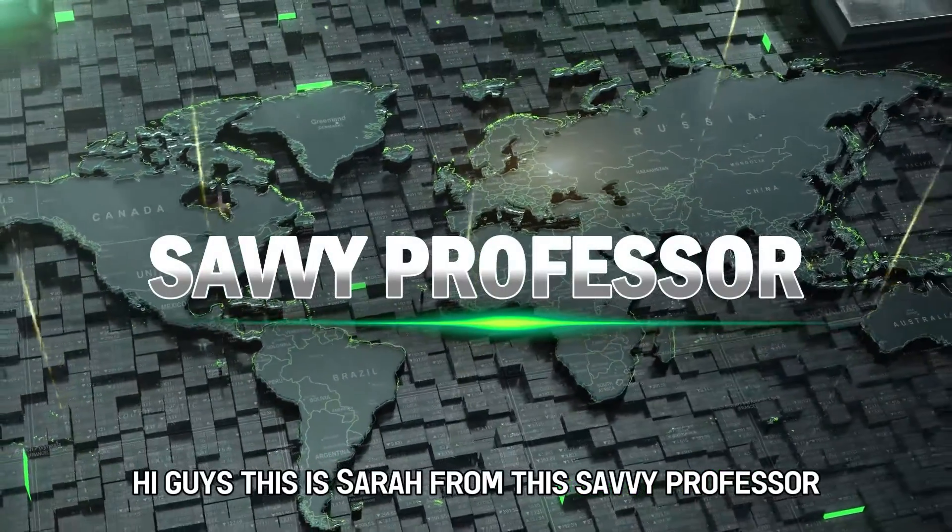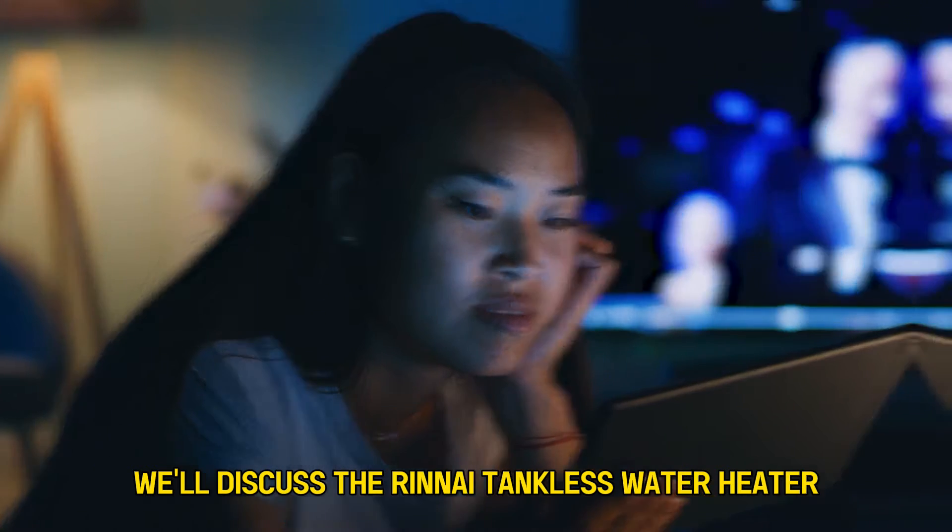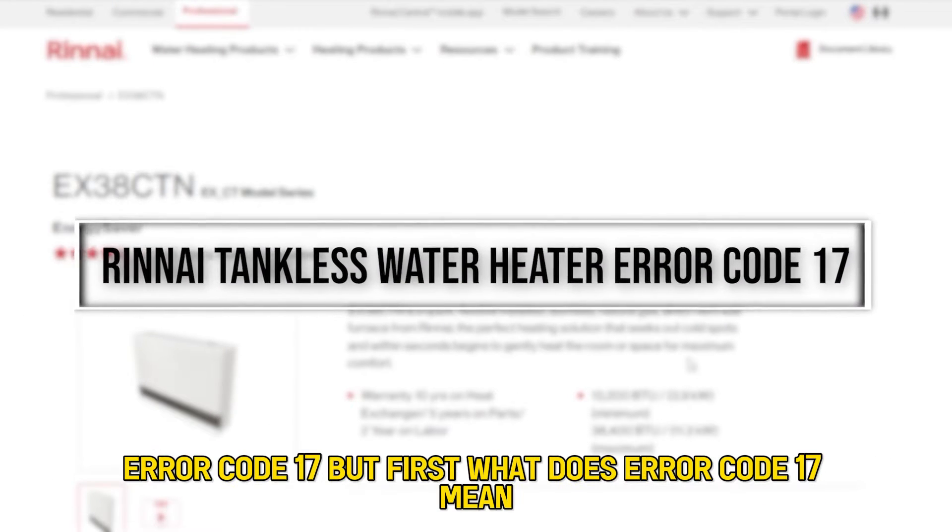Hi guys, this is Sarah from The Savvy Professor, and in today's video we'll discuss the Rinnai tankless water heater error code 17.